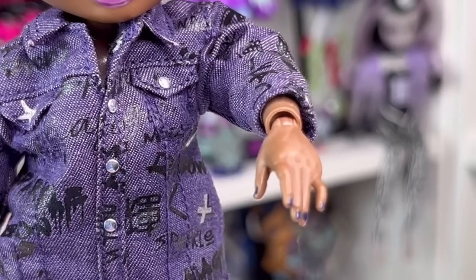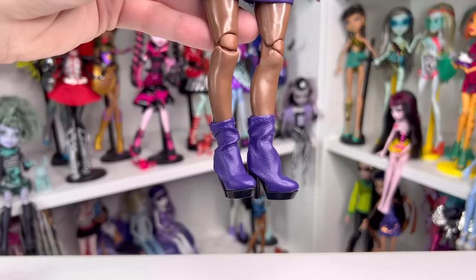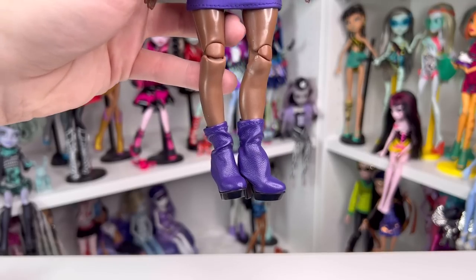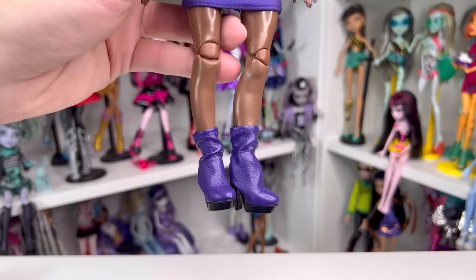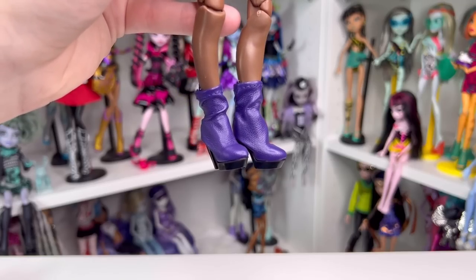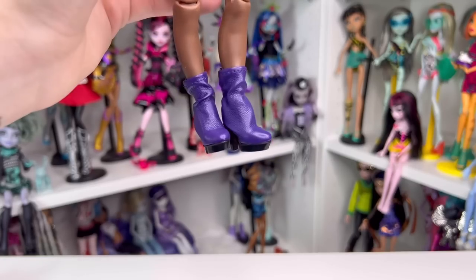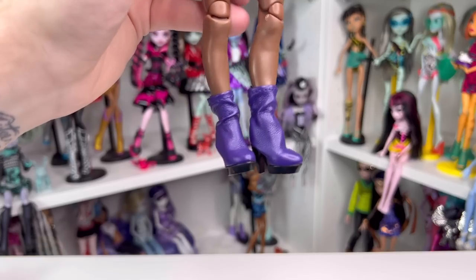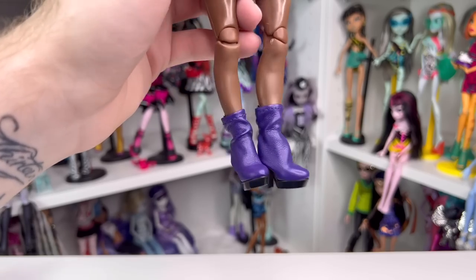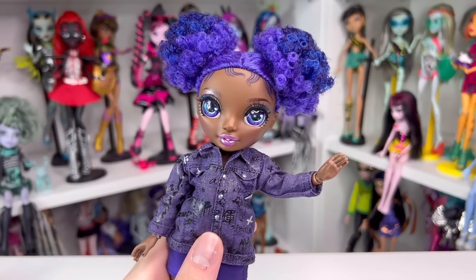Crystal has indigo painted nails. One cool thing about Junior High wave 2 is most of them have fabric shoes — Rainbow High seems to be going the fabric shoe route, which I prefer over plastic any day. She has cute little fake leather indigo ankle booties with black bottoms. I think these are really cute and Crystal would really like to wear these as a high schooler as well.